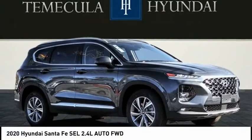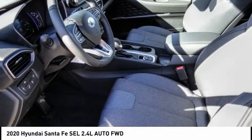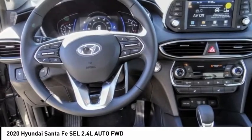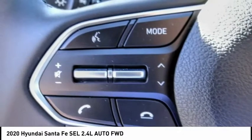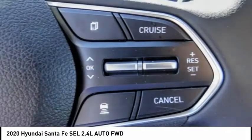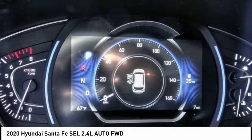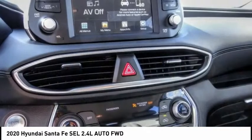Take a ride in the 2020 Santa Fe — style, quality, performance, value. Need we say more? And it's priced below $35,000. This vehicle has less than 100 miles.